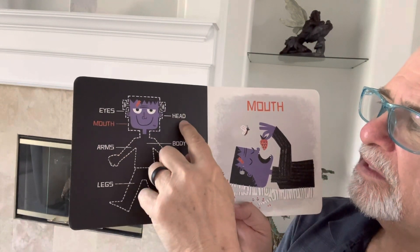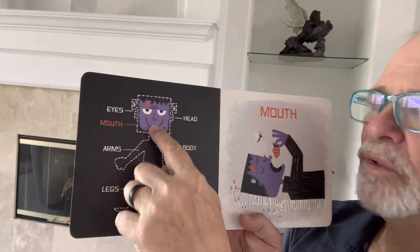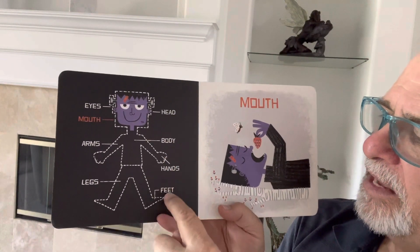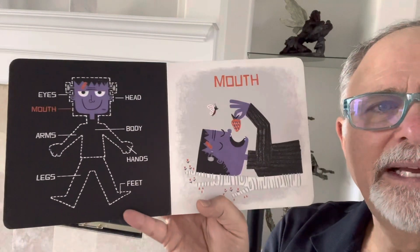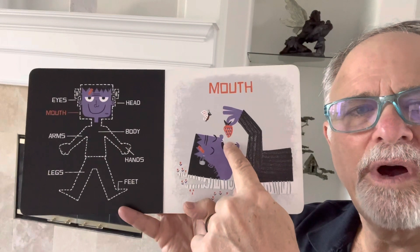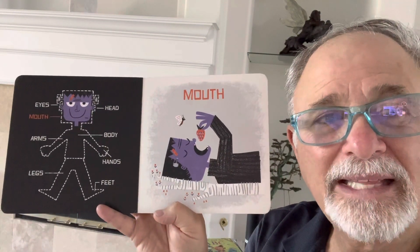And there's eyes and mouth and nose too. Still need arms and body and hands and feet and legs. Mouths are good for eating strawberries. Do you like strawberries? I like them.